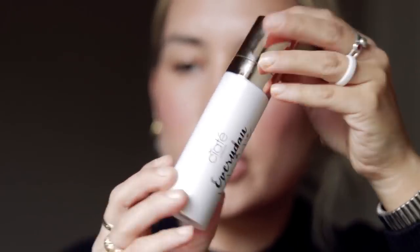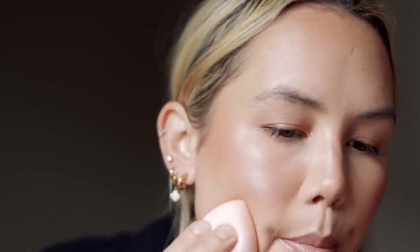I'm taking a risk with this Ciate Everyday Vacay Dewy Coconut Setting Mist. It does have coconut extract in it but I'm going to try it anyway. Really pretty packaging. I'm not sure about the mister though. I'm going to take my sponge and blend that out. Skin is looking bomb — oh my gosh, so pretty. All of these products are just looking so gorgeous together.